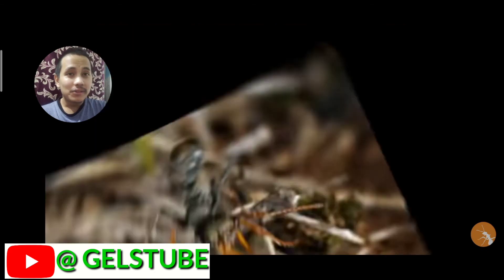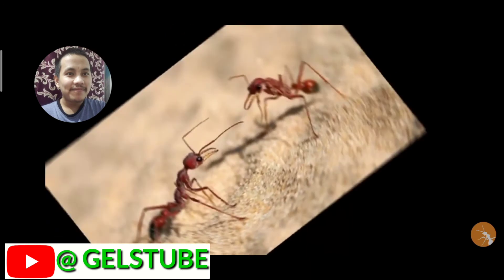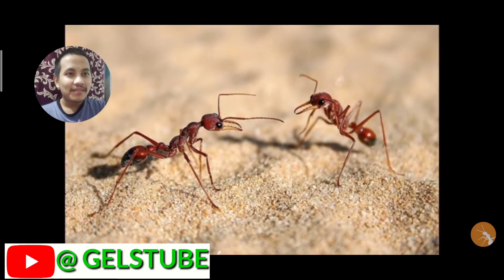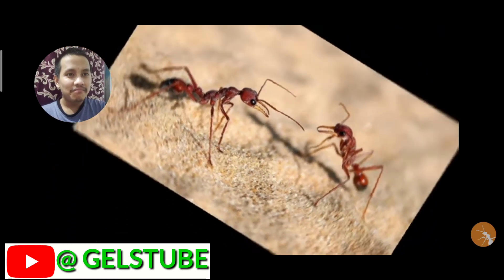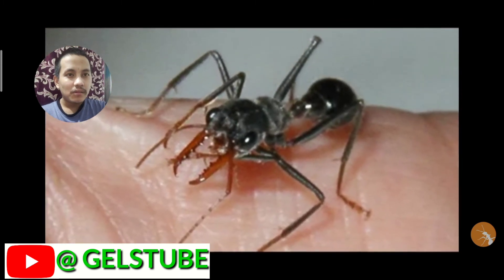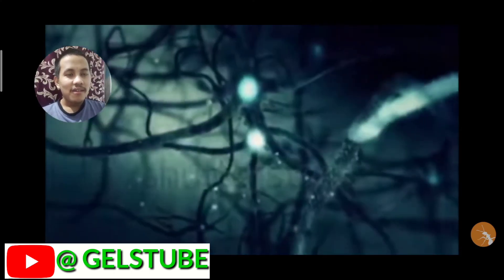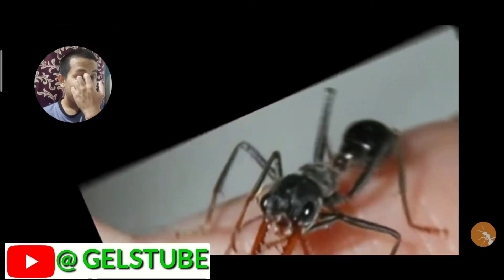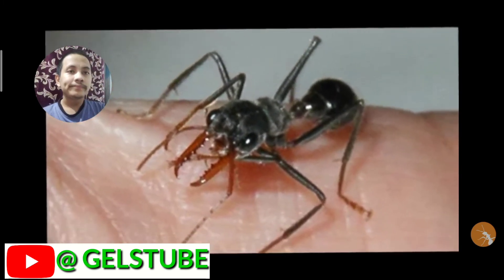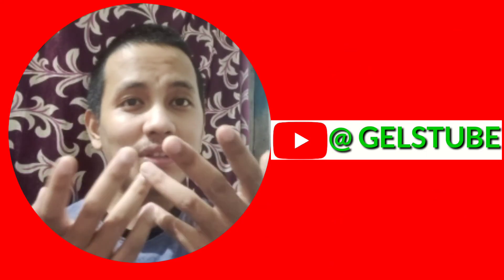Number five: Myrmecia ants, commonly found in Australia. These ants are also known as jumper ants or hopper ants. They have large mandibles like beetles. The venomous sting of the Myrmecia ants is known to cause allergic reactions in humans, and these ant species are known to jump very high — I'm not going near them!